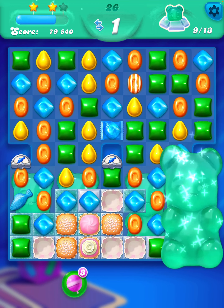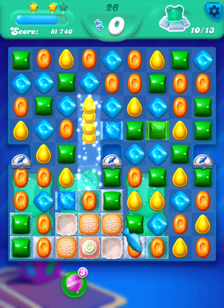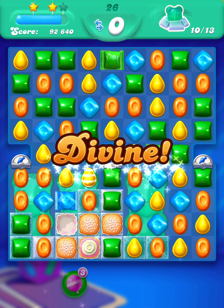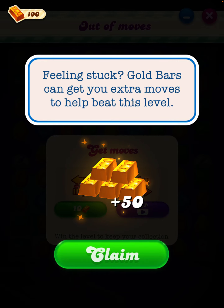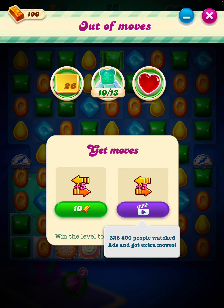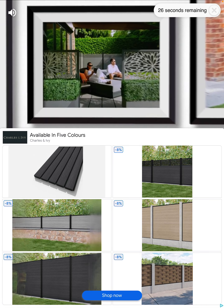Okay, I don't particularly want to close this up. We'll get 10 more moves for five gold bars — shall we do it? Well, we'll watch the advert. We'll cut the advert out hopefully when we do the editing.